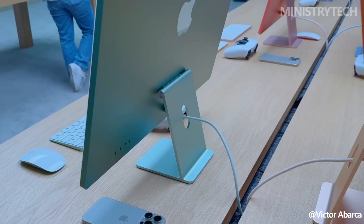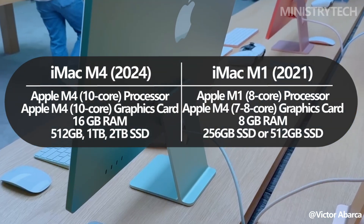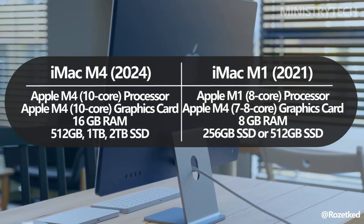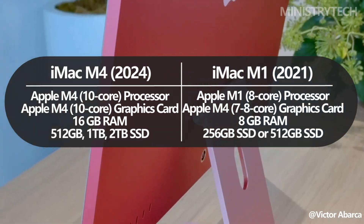The M4 iMac takes another leap forward in RAM. While the M1 model provided 8GB of unified memory as the standard, the M4 model now starts with 16GB, allowing for smoother multitasking and more intensive application handling.